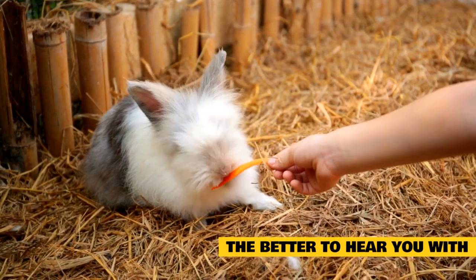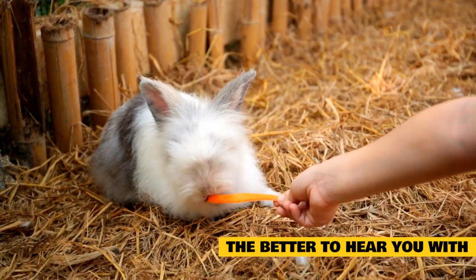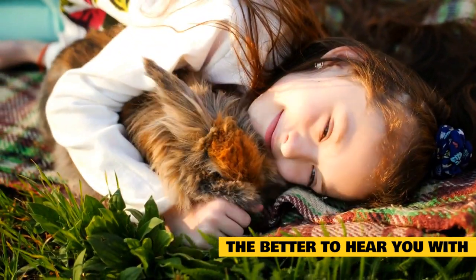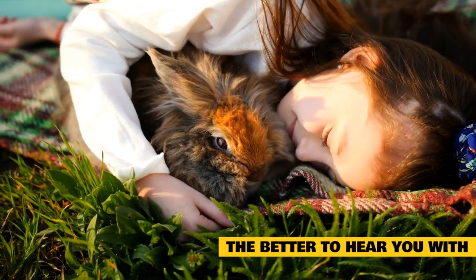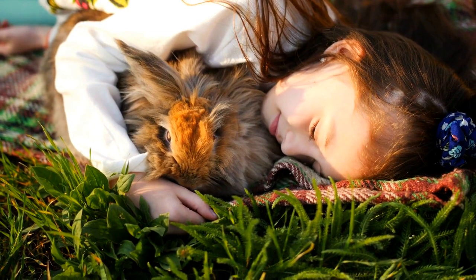The real advantage that rabbit ears give is their directional hearing. Rabbit ears can move and swivel completely independently from each other — each ear can rotate up to 270 degrees. This gives rabbits the ability to pinpoint exactly where a sound is coming from. Without moving any other part of their body, a rabbit's ears can hear from any direction. They will always know when something is coming, and exactly what direction it's coming from.